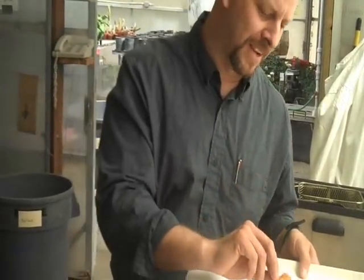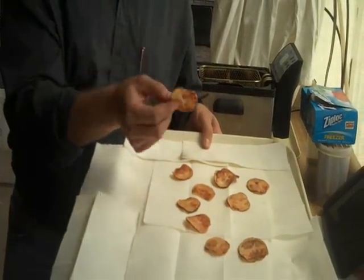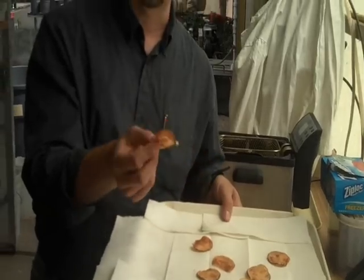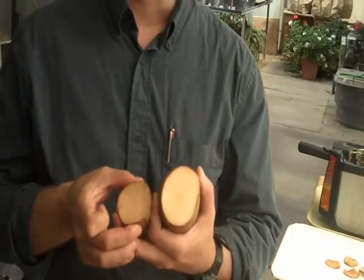These are zebra chips. As you can see, they've been more or less burned in the process of frying. In contrast to normal potato chips, these are otherwise unpalatable to consumers. They won't harm you, they just don't taste very good. What happens is that the sugars inside this tuber have been altered by the disease.